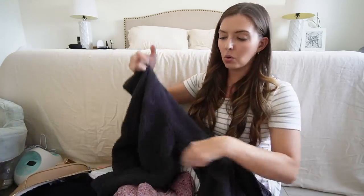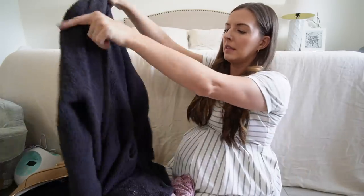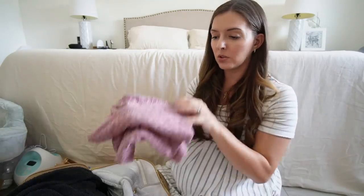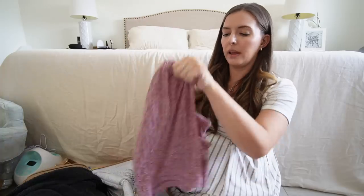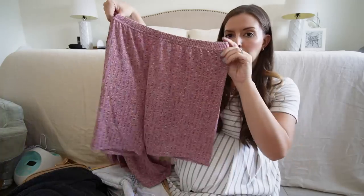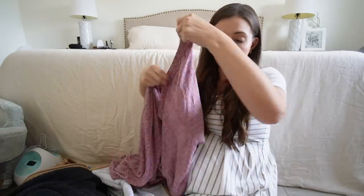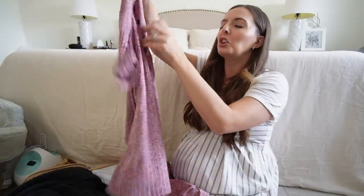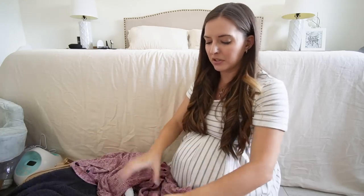I have just a cardigan in case it's cold in the hospital. I do also have a coming home outfit — another little set from Amazon, a really long top with matching shorts. The shirt is long enough to cover my butt, so even if I'm wearing the adult diaper it should be fine. It's just something easy to wear going home.